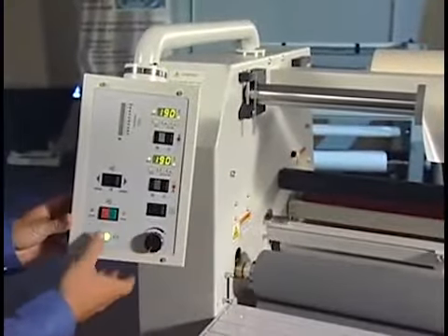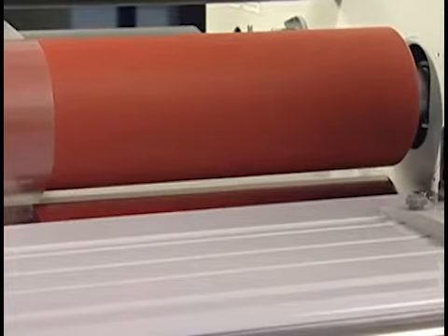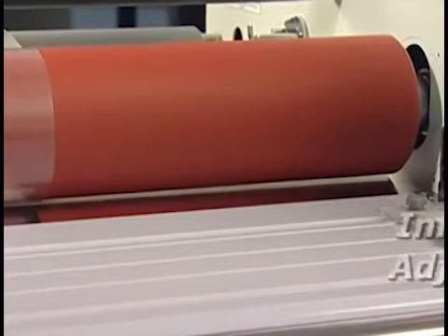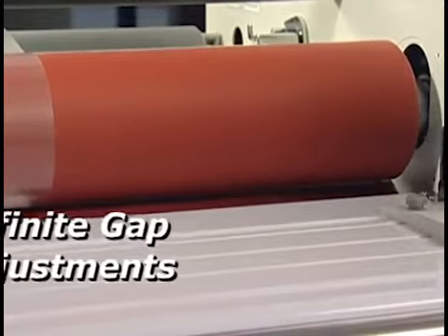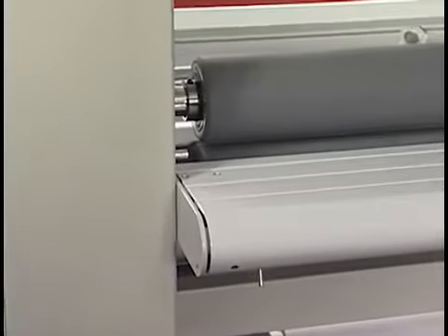To maintain continuity and make adjustments as needed, for the ultimate in control, heat and nip roller gaps are independently adjustable and infinitely variable to one inch with a simple mechanical roller adjustment. This gives the operator precise control of roller gap.